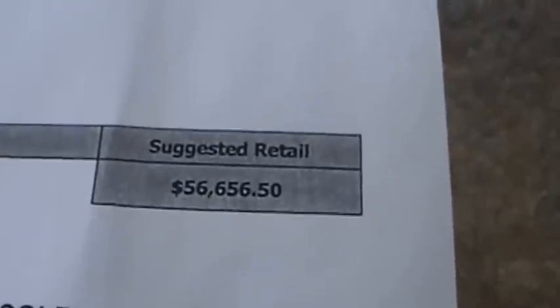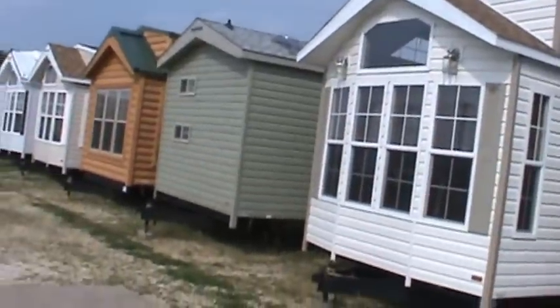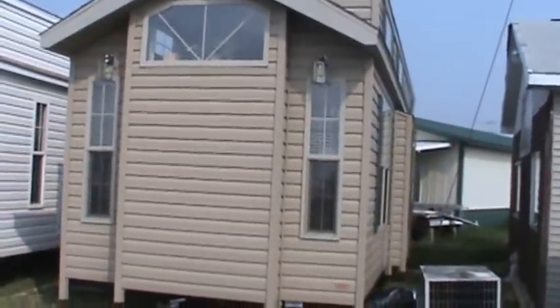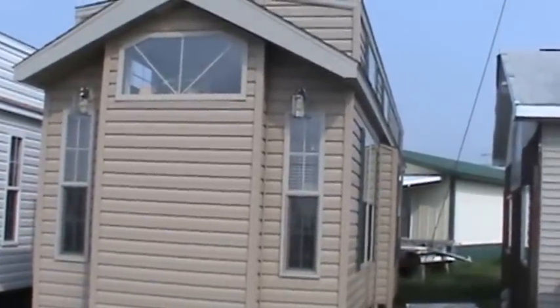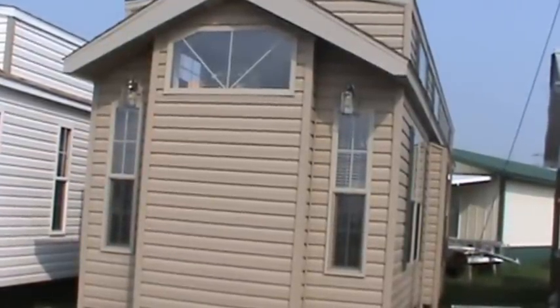Suggested retail on this trailer is $56,656.50, but you won't pay that at Kelly Hicks RV. Turning off the air conditioner and signing off for the day. This is the 2013 Quail Ridge 40 CKFFL-3T. We're located in Sublette, Illinois. We have six new ones in stock — two 2013s and four 2014s. Call Kelly at 815-849-9089 with any questions. Thanks for looking.